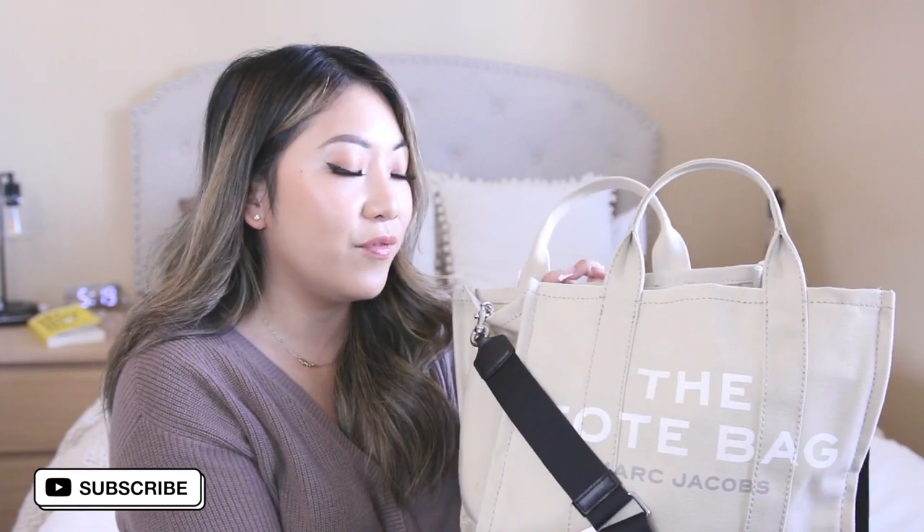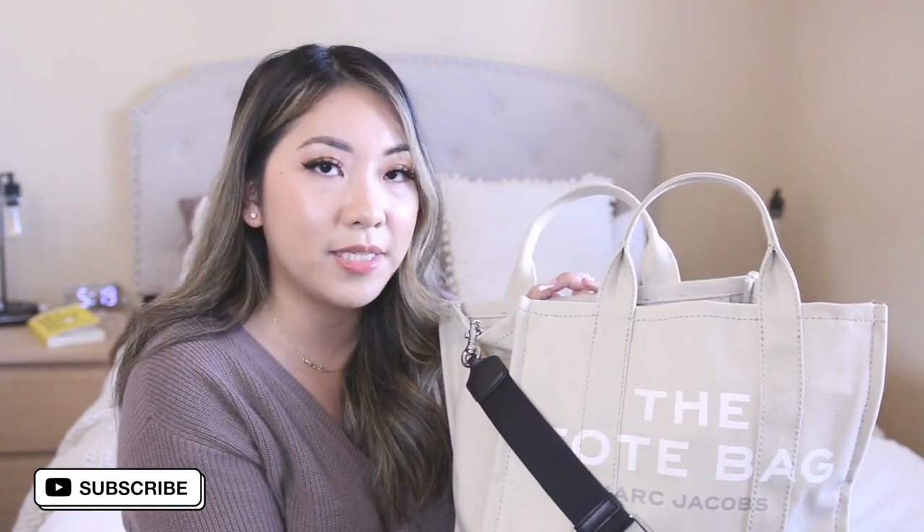I hope you guys enjoyed this video. If you have any questions please leave a comment down below and I will see you guys in my next one. Bye!